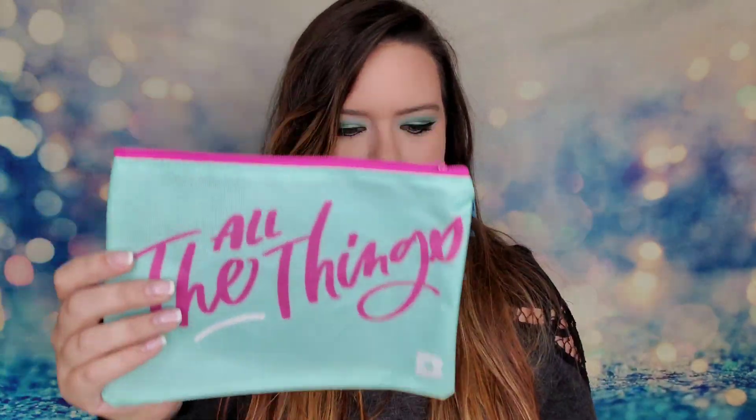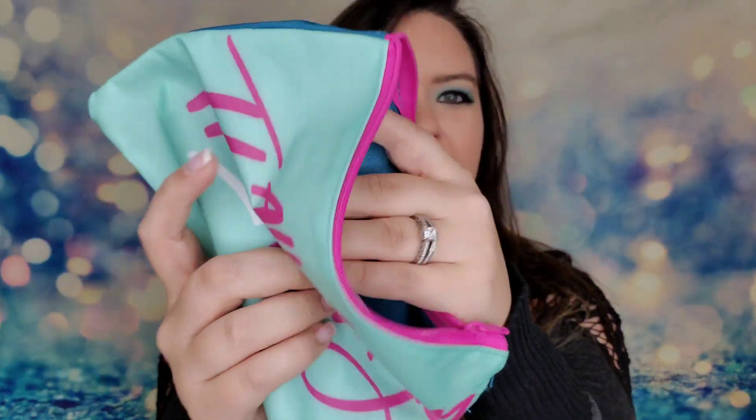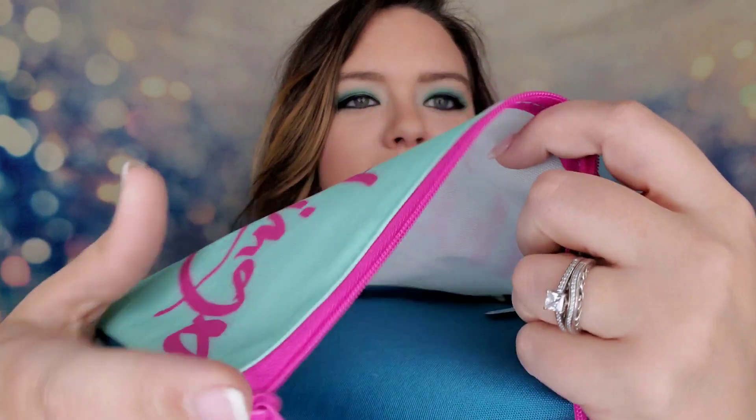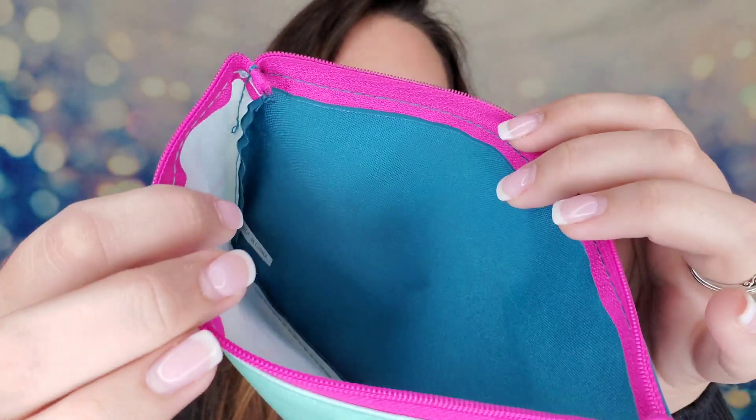I went ahead and opened up the box. It came in a cardboard box, and inside I have a bag and a box. Let's look at the bag first — it says 'all the things,' which is one of our slogans on the channel. It's a fairly large bag but it is very cheap and thin, makes lots of crinkling noises. The stitching is loose — this is not well made by any means. If it's free, great.